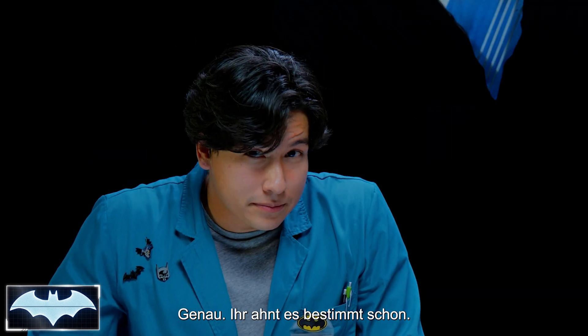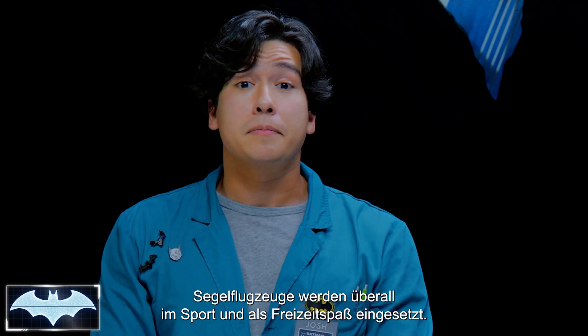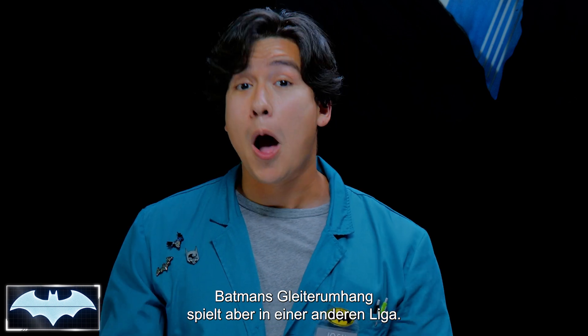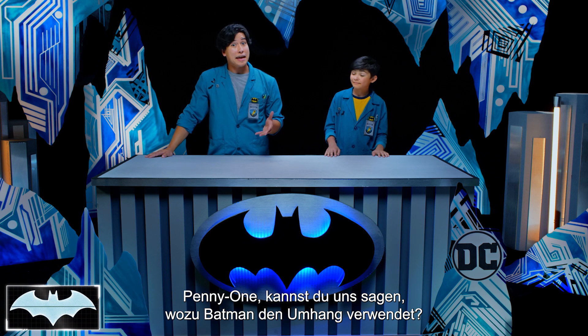That's right. Today's episode is all about Batman's cape glider. Now, yes, gliders are used all around the world for fun, for sport. However, Batman's cape glider is in a league all of its own. Hey, Penny One, can you tell us what Batman uses his cape glider for?